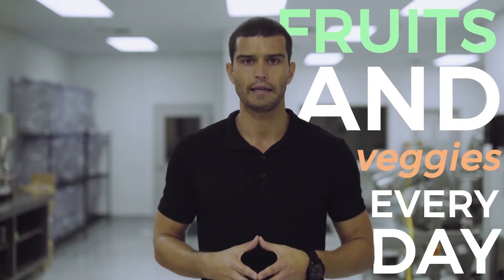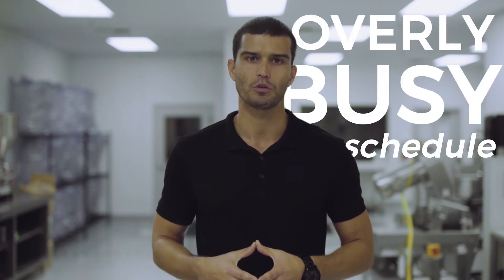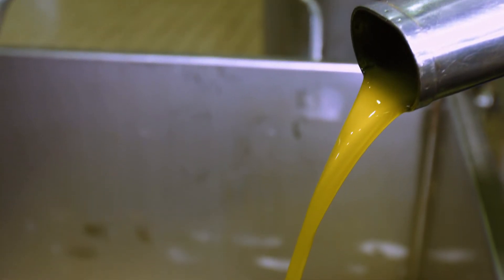Throughout my entire childhood, fruits and vegetables were part of my regular daily diet. Once I became an adult, I found it impossible to get enough fresh fruits and vegetables throughout the day due to my overly busy schedule. One day, a few years ago, while living in New York, I was introduced to my first cold-pressed juice. The taste of this amazingly fresh and healthy juice changed my life forever.